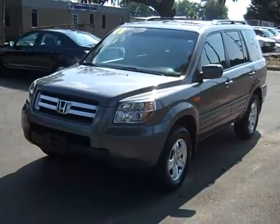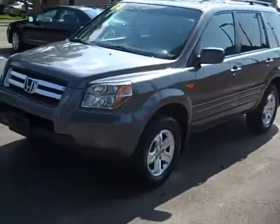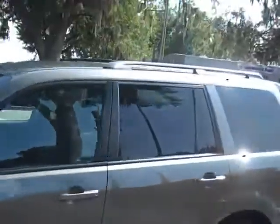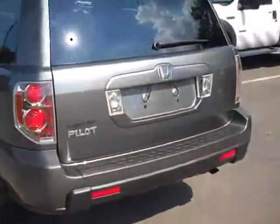Hello, this is Jen over at SantaFeFord and we're looking at a 2008 Honda Pilot. Outside here you can see we have alloy wheels and a luggage rack. If you'd like to check out the rest of our inventory, you can do so by logging on to SantaFeFord.com.